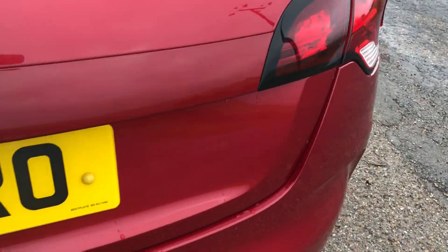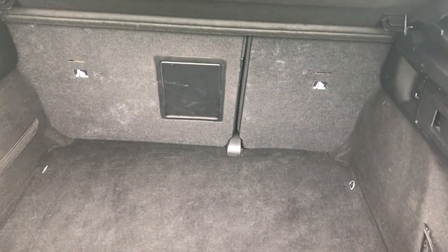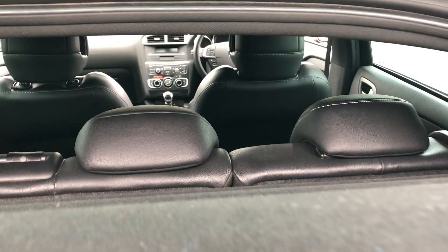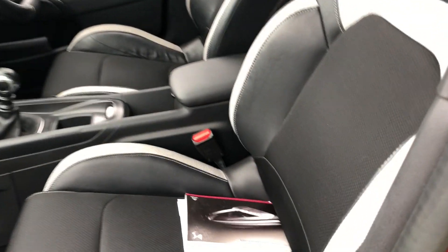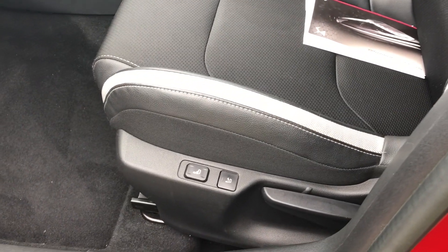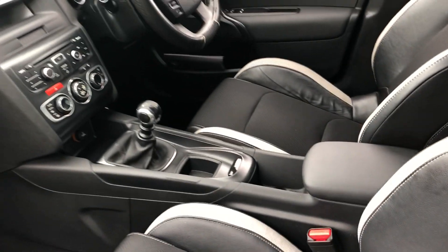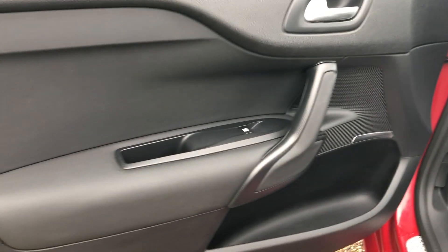In the boot, there's a 60-40 folding rear seat — all nice in there. Part leather seats, sport seats throughout. It's got the massage function on the seats. Service book is there — I'll come back to that in a moment. All nice and tidy inside.